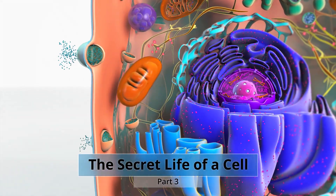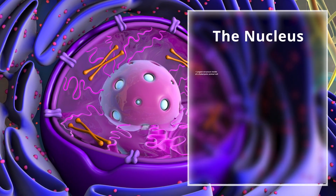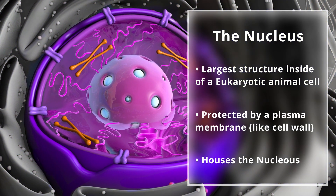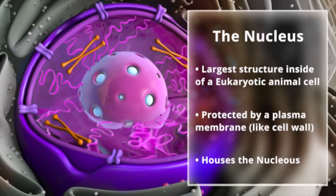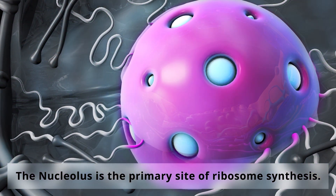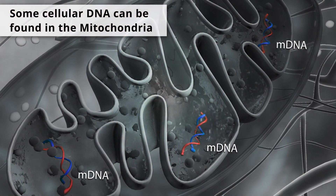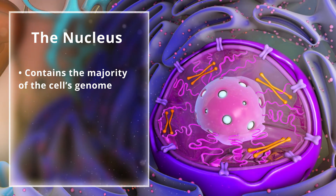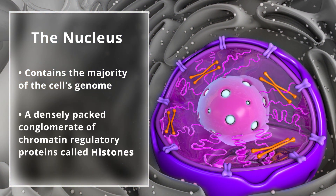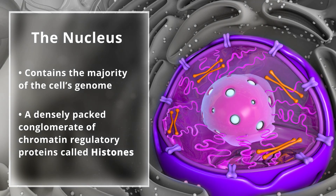The largest structure inside a eukaryotic animal cell is the nucleus. Protected by a plasma membrane, the nucleus houses another structure called the nucleolus, the primary site of ribosome synthesis. While some cellular DNA can be found in the mitochondria organelle — mitochondrial DNA — the vast majority of your genes are located in the nucleus, a densely packed conglomerate of chromatin regulatory proteins called histones.